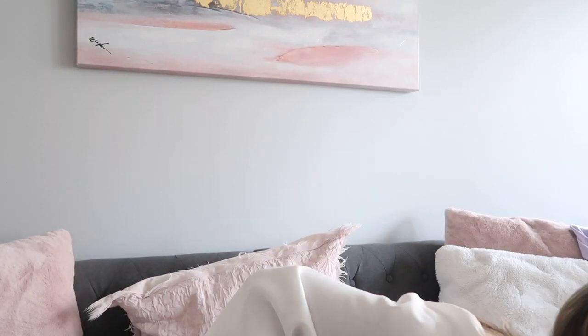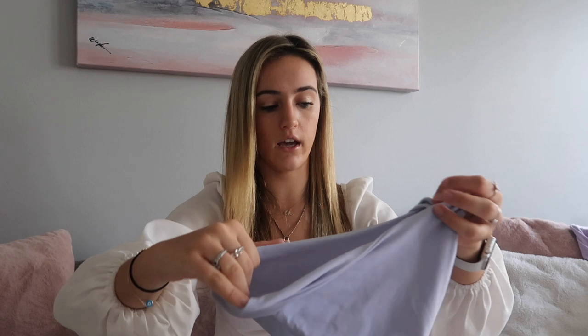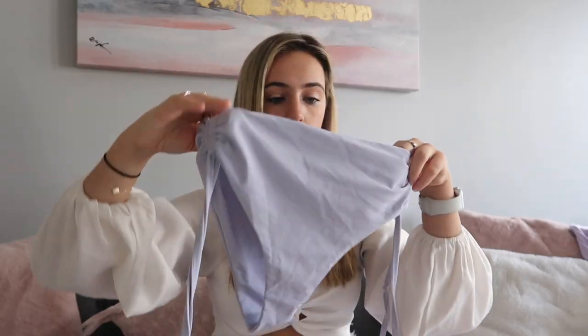Moving on to the bathing suits — I was a little scared ordering bathing suits online because you never know if they'll fit right, but these really worked for me. My first one has been on their website forever — I think it's called the Brinley set. It's this lilac two-piece that goes straight across and you can pull on the strings to cinch it however you want. It comes with high-waisted bottoms with strings on the side so you can cinch at the hips. Lilac is a beautiful color and I really recommend this suit.